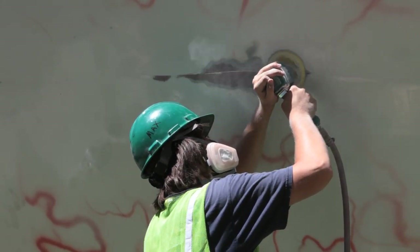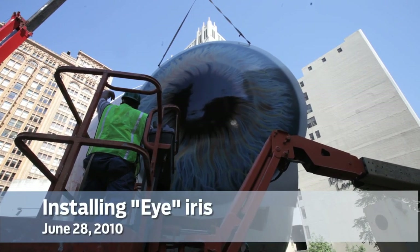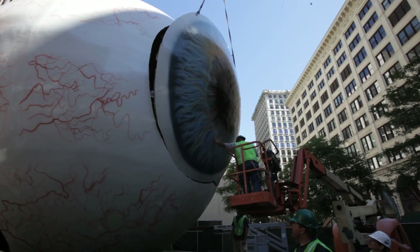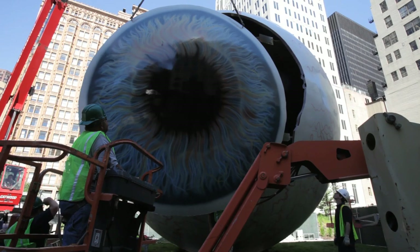Right now they're sanding. This is kind of the most laborious — well, they're doing all the hard work in the sun. Tomorrow morning the final part of the puzzle comes in. That's the iris, which is the prettiest part of the whole piece.